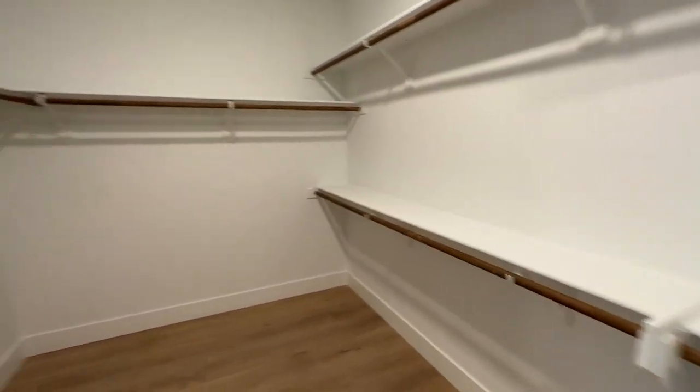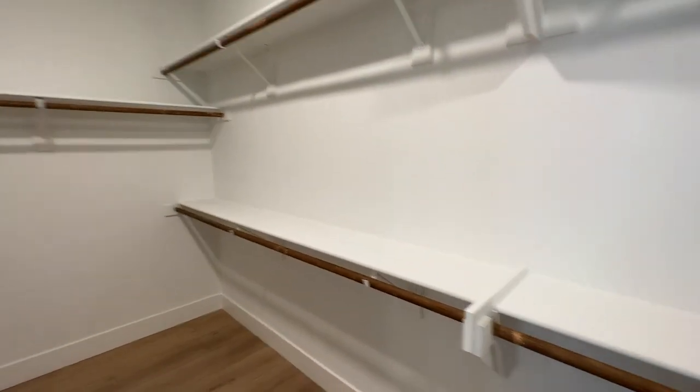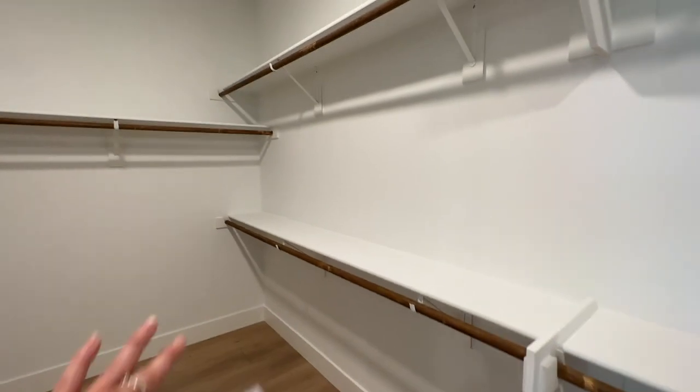Now remember, if you converted this home into four bedrooms, then the fourth bedroom would mean this closet is going to be a lot smaller, and there would be a bathroom right here for the fourth bedroom.